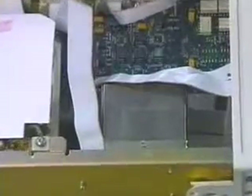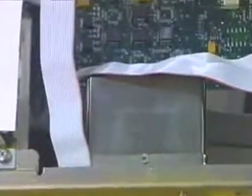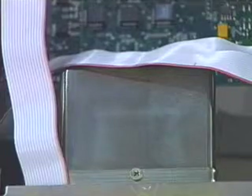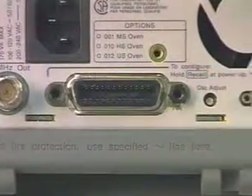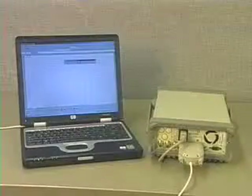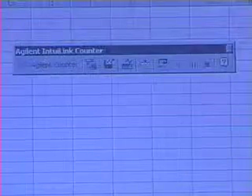Upgrading from the standard time base to a medium, high, or ultra high stability oven time base provides greater accuracy. A GPIB interface is standard along with a print-only RS232 port. Complementary IntuiLink software is also provided.